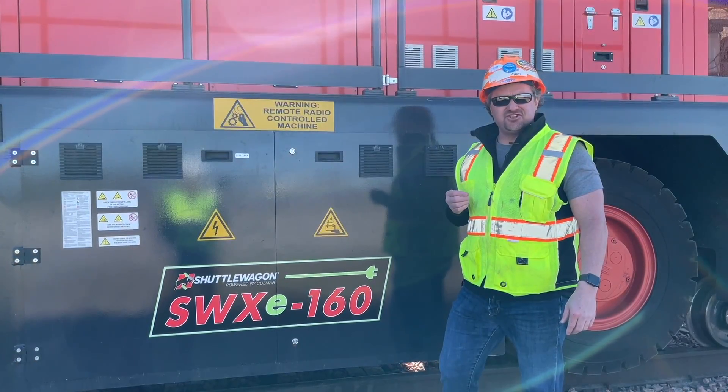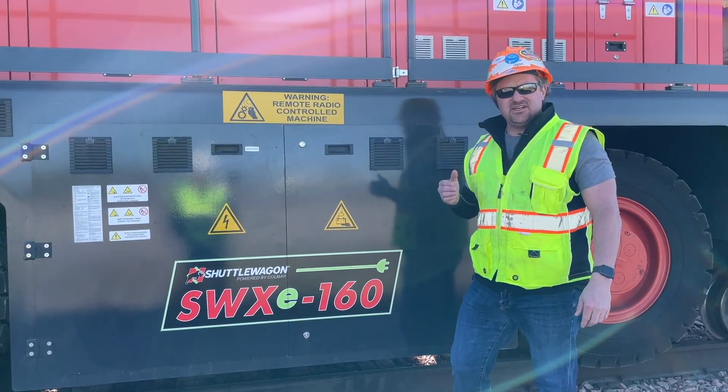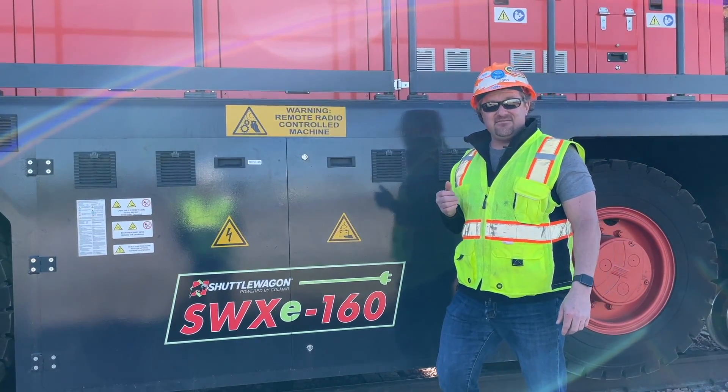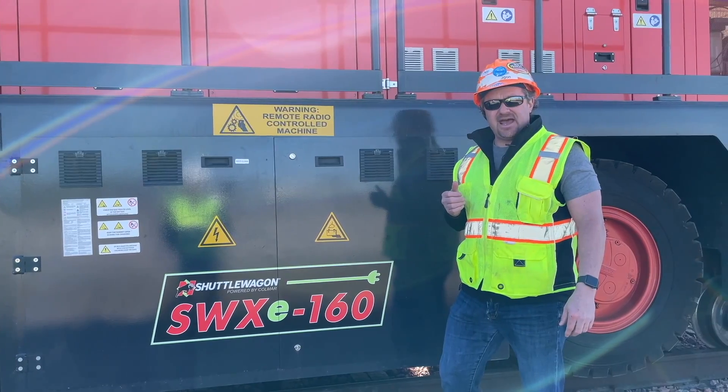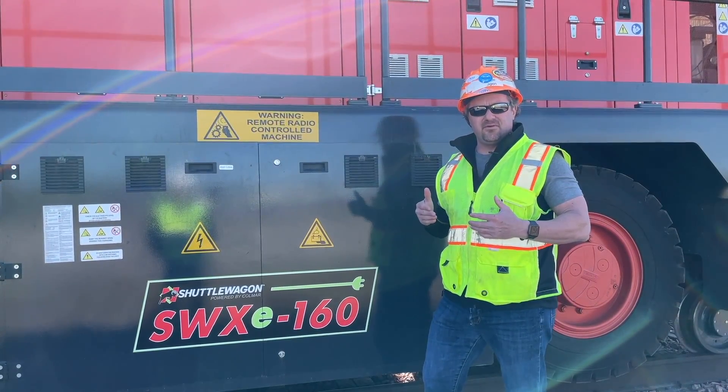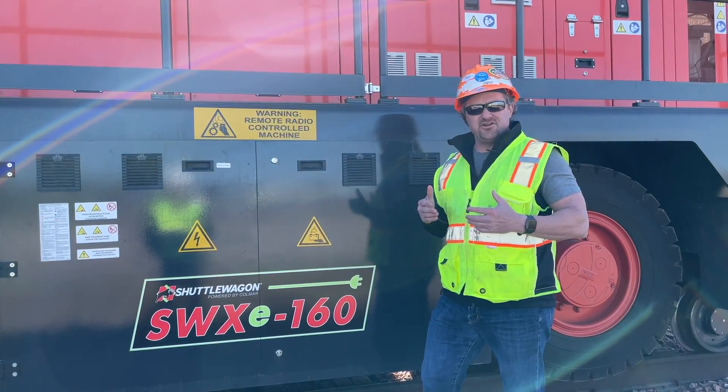This is a zero emission all-electric unit. The machine is built with three 1,400 amp hour 80-volt batteries, which are part of a complete system that incorporates three onboard chargers.